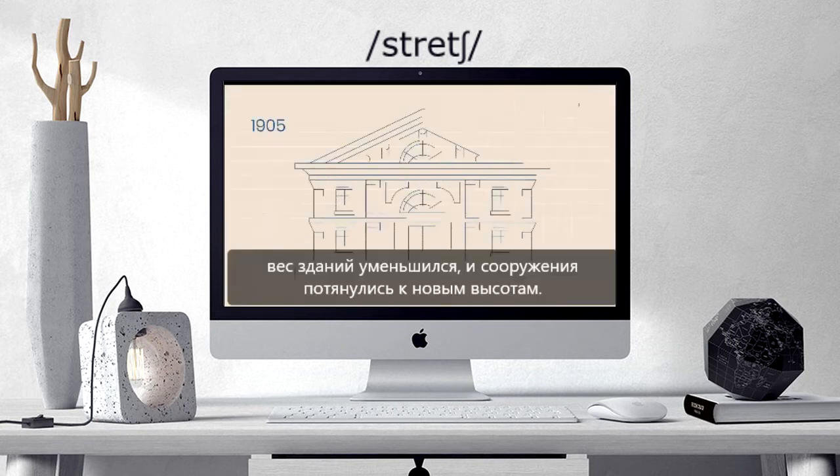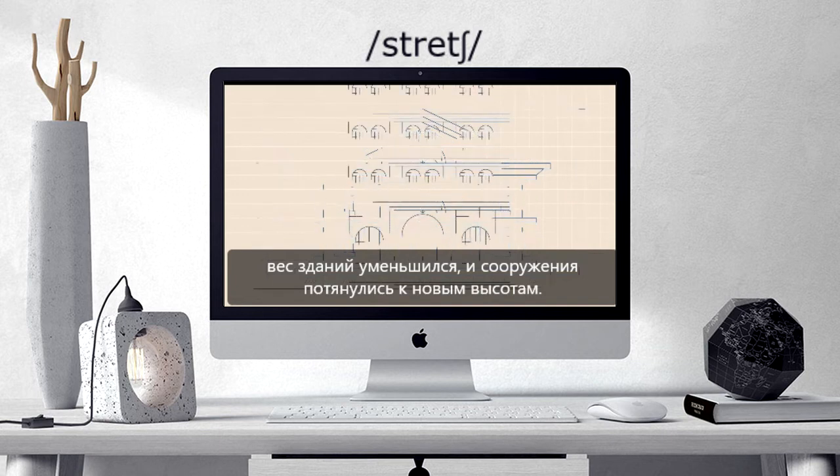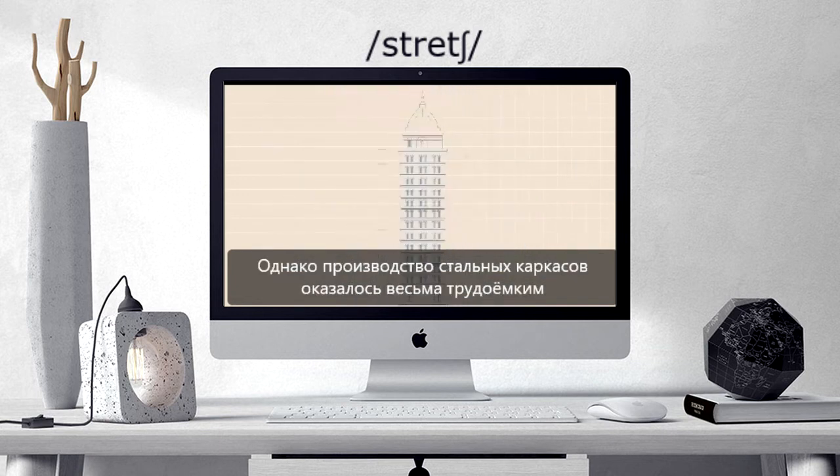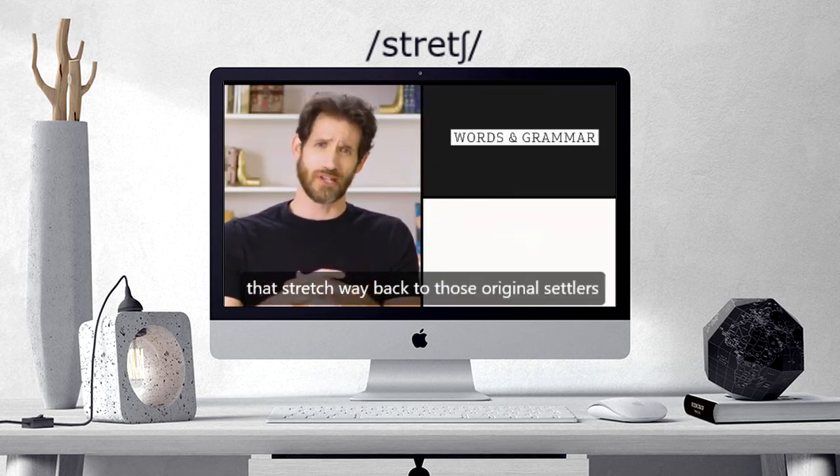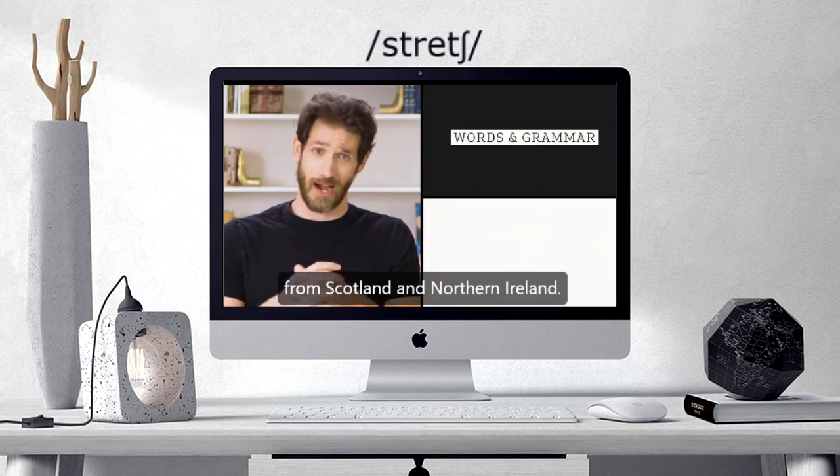...helped buildings shed weight and stretch to new heights. But steel frames required intensive labor to produce. Things that stretch way back to those original settlers from Scotland and Northern Ireland.